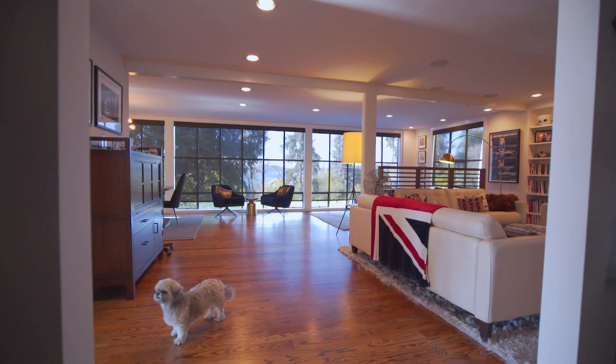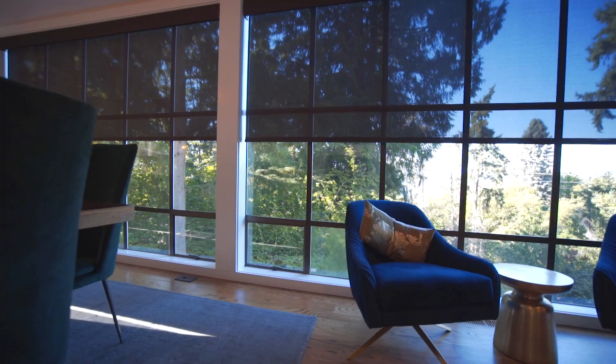Lee Travis here with Wipliance and Bella. We're at her beautiful home here in Mercer Island, and I'm showing you these fantastic large-scale windows like most of our clients have because they want to enjoy the view.